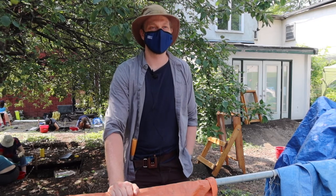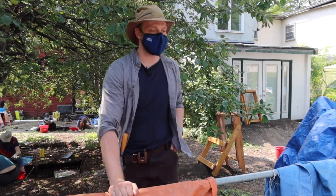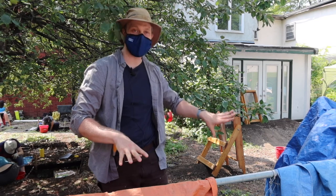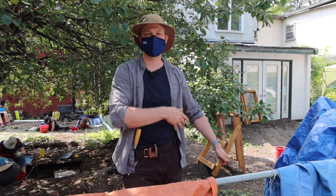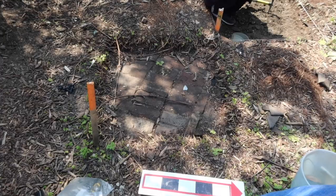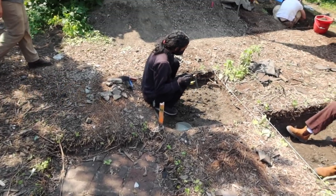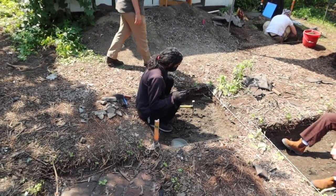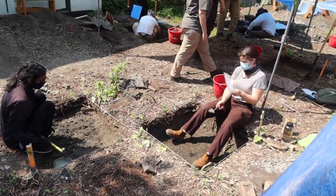In a few of our units just right in front of the house behind me, we've come down onto a series of bricks laid out in a flat line. When we put a few more units in to try and trace them, what we found is a brick walkway extending from the edge of the backyard all the way through to the back of the house.